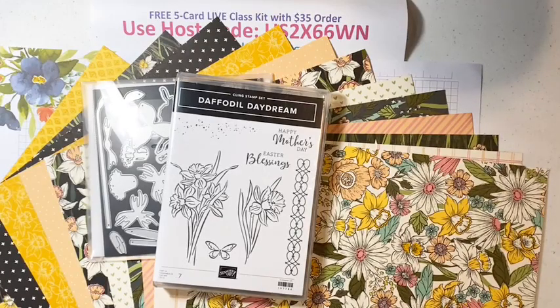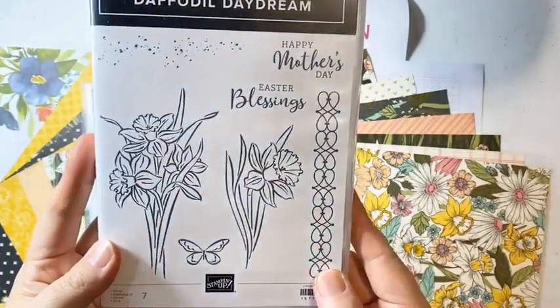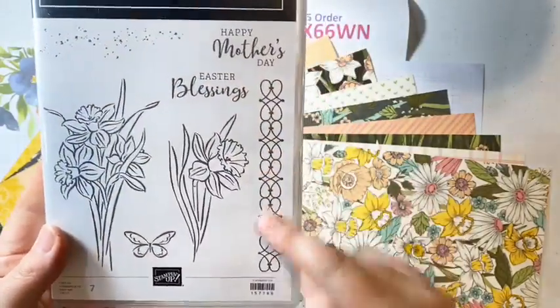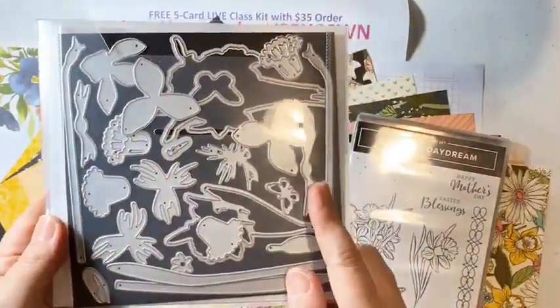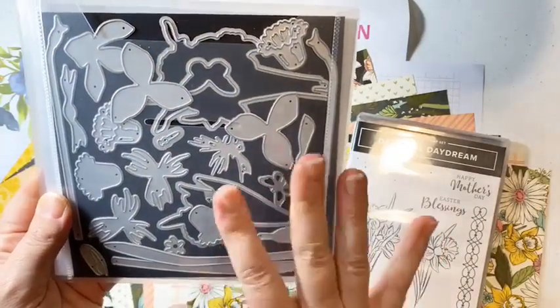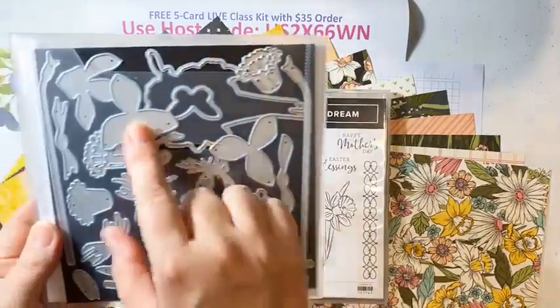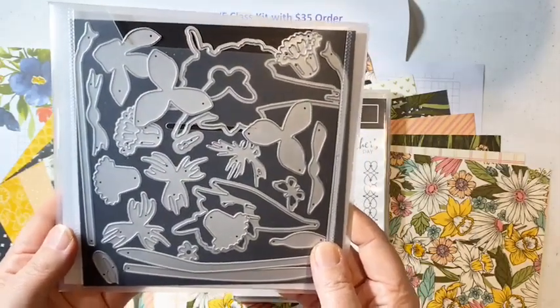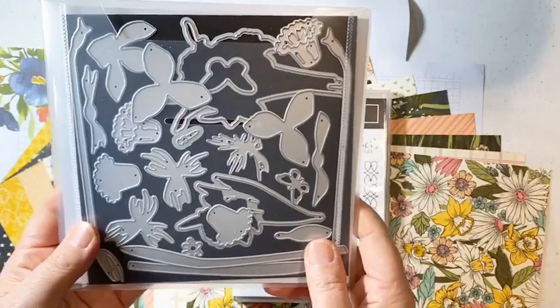We're starting out with the Daffodil Daydream bundle. It includes a really pretty stamp set — it's actually meant for Easter and Mother's Day, so you're getting a head start. It has beautiful floral daffodil images, a little butterfly, some flecks for the background, and a pretty border. You also have the daffodil dies that go with it — look at all of the dies! Not only do you get dies to cut out the images and butterfly, you also get a lot of layering dies to create your own layered daffodils.